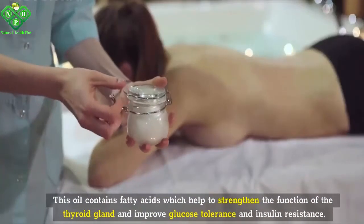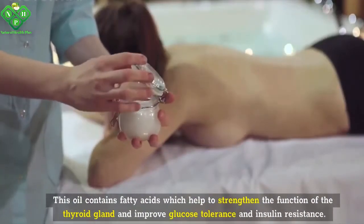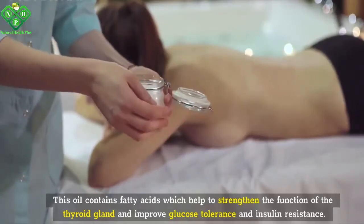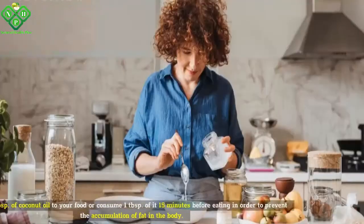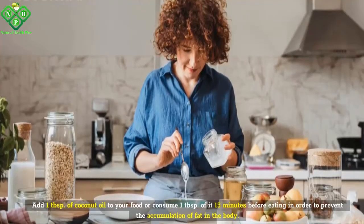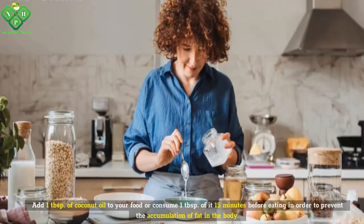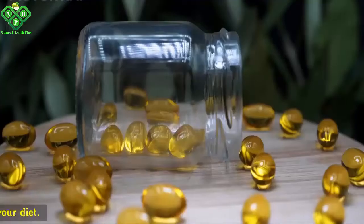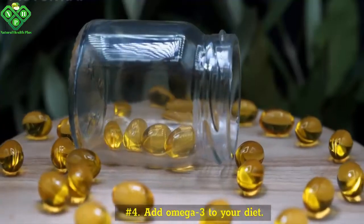Number three: try using coconut oil. This oil contains fatty acids which help to strengthen the function of the thyroid gland and improve glucose tolerance and insulin resistance. Add one tablespoon of coconut oil to your food, or consume one tablespoon of it 15 minutes before eating, in order to prevent the accumulation of fat in the body.